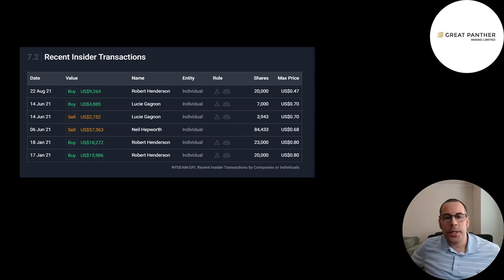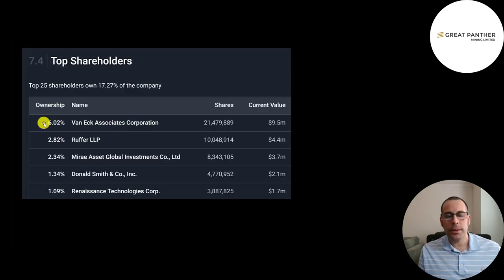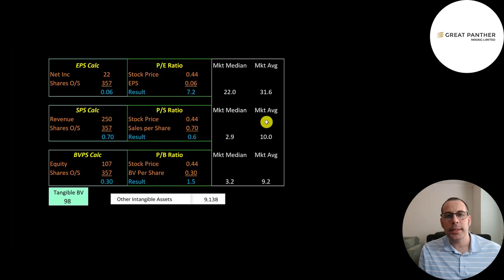Neil Hepworth sold 84,000 shares at 68 cents each, equivalent to $57,000. Hepworth was mentioned in the company's presentation as an expert who helped with scientific and technical information for their reports, so it looks like he was paid in stock and sold right away. The biggest shareholders are VanEck at 6%, then Royce at 3%, Mawer Asset Management, Donald Smith, and Renaissance Technologies.